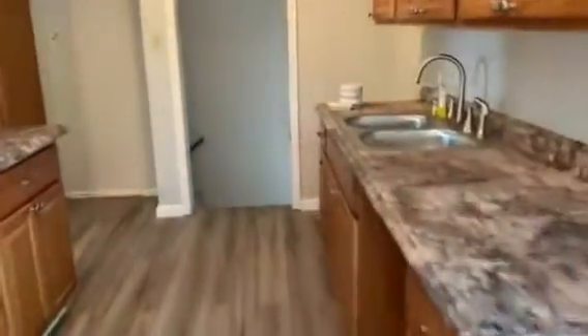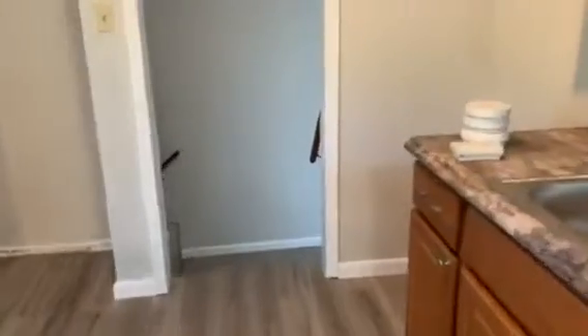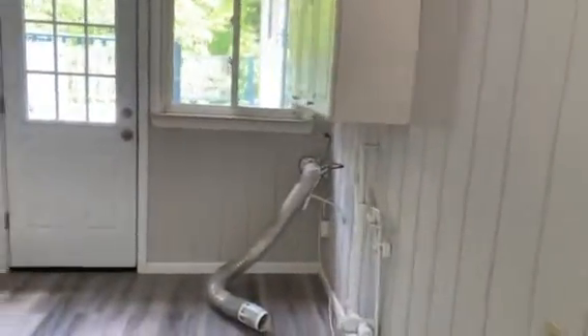There's a basement that does have a walkout. I'm not gonna go down there because I don't think I could put it all in a video, but we have this little breezeway that has your hookup for your washer and dryer, and then a two-car garage right here.